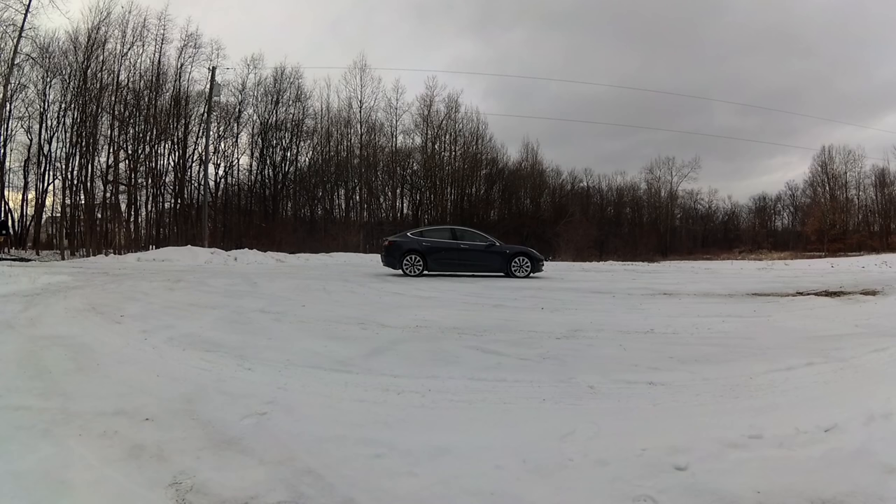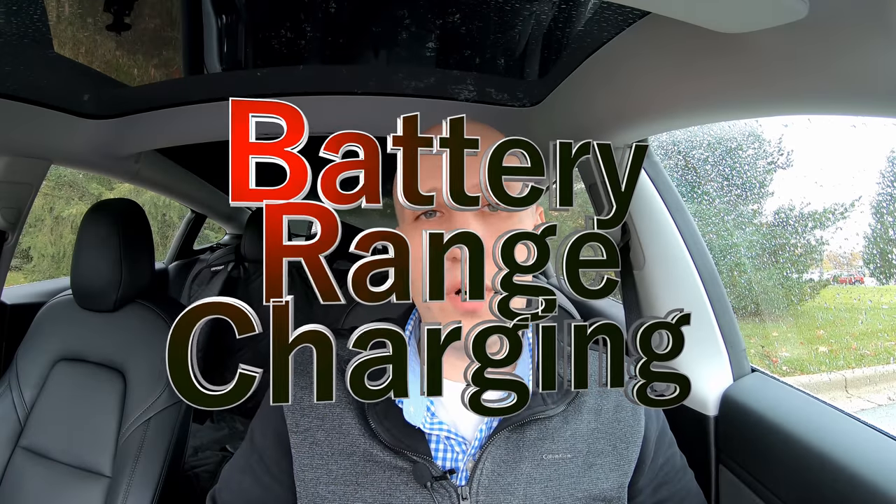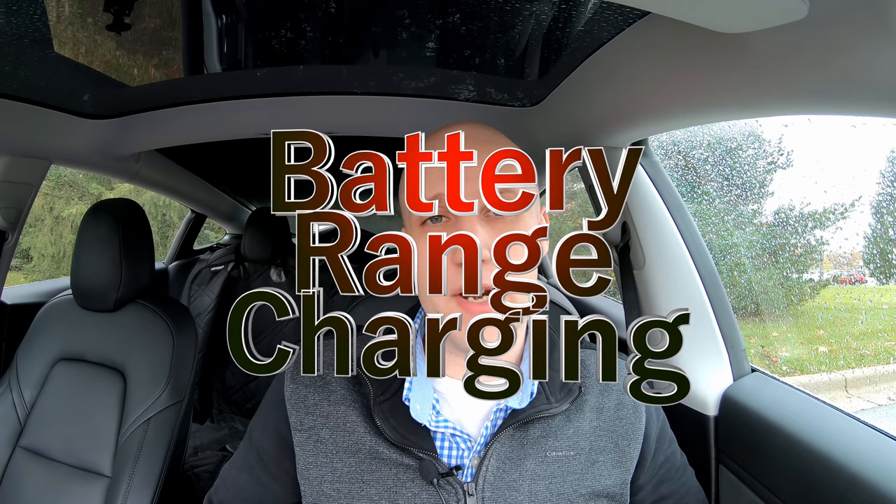First, and probably the most important, we're going to talk about battery, range, and charging in the winter. You've probably heard it before — you can expect to lose a decent amount of range in the winter. I usually tell people anywhere from 30 to 50%. To be honest, you're not really going to see a 50% range decrease unless you're going 80 miles per hour in a blizzard with the heat cranked all the way to high.